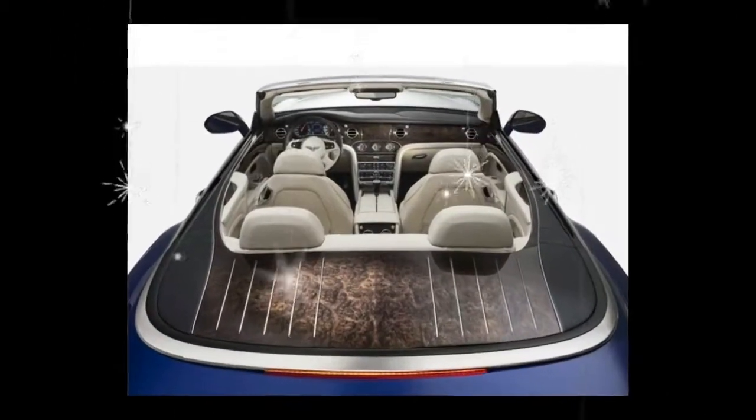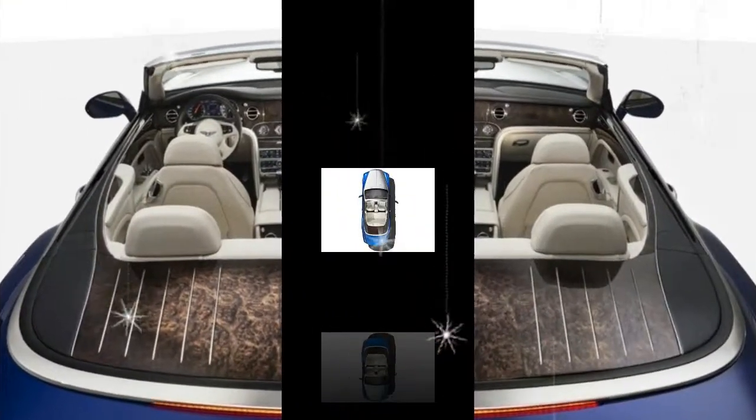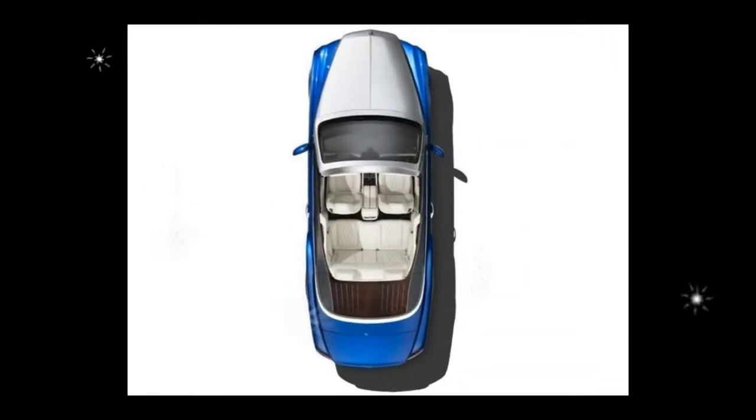The concept also featured a Burr Walnut dashboard cover that was the largest single piece of wood veneer ever fitted to a Bentley.